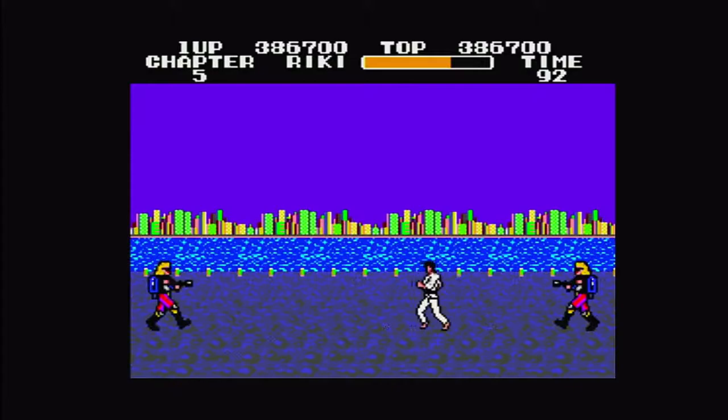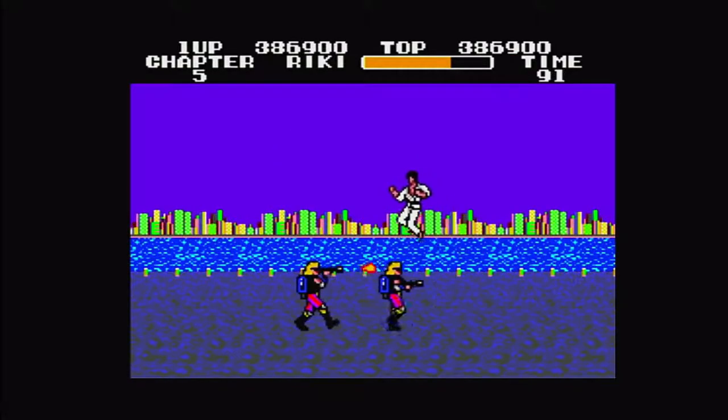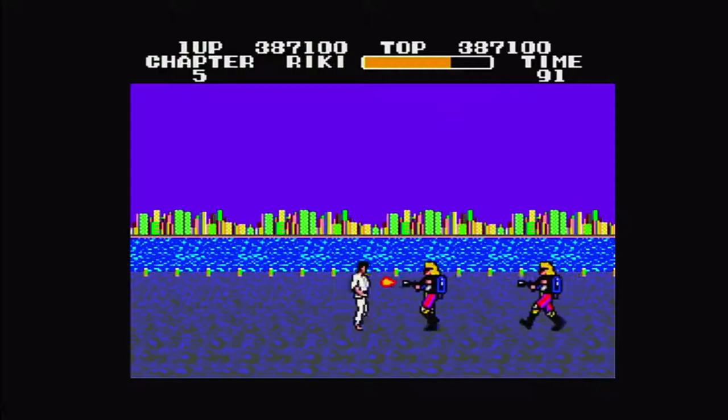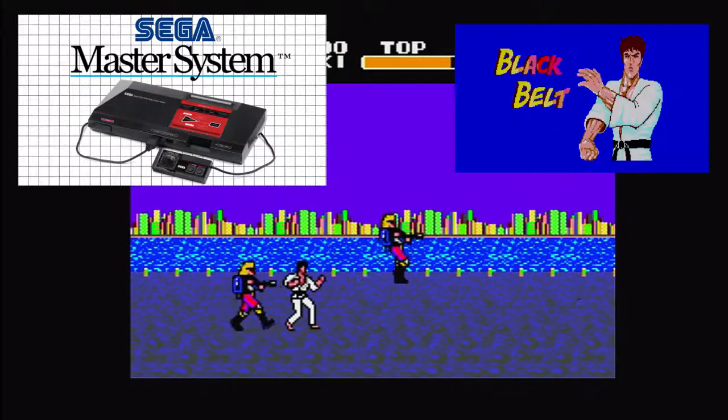Welcome back to another episode on Behold Reviews in gaming and entertainment. Today, we take a look at one of my all-time favorite games and its history for the Sega Master System, Black Belt.